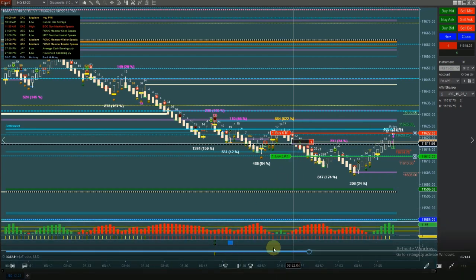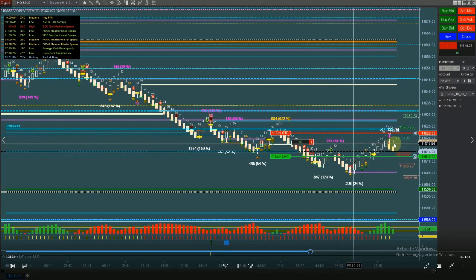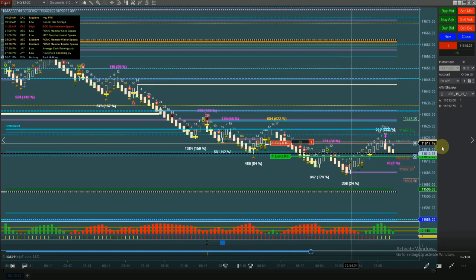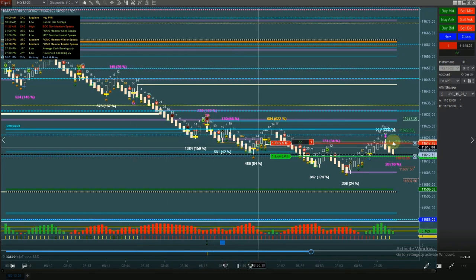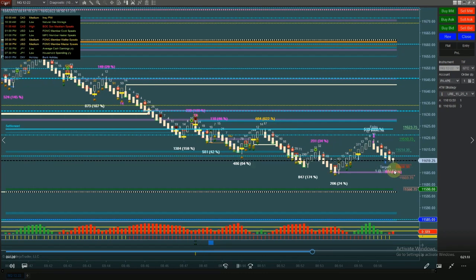So I'm in the trade. As you know with my trade management, once price gets about three-quarters of the way or more to my target, I move to break even plus a few ticks to cover commission. There I go — I move to break even to protect my position. Bam — it hits my target: 25 ticks. This actually runs down to the ZOI. I could have put my target there but we have these double clusters — I didn't want to push it.